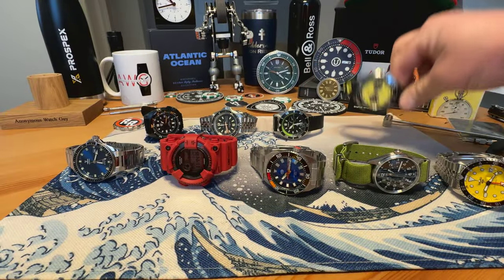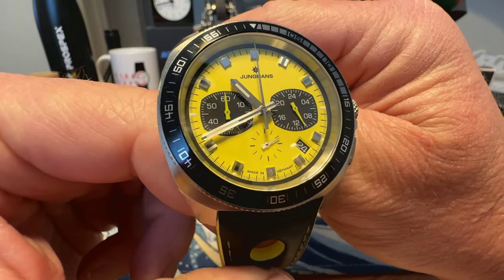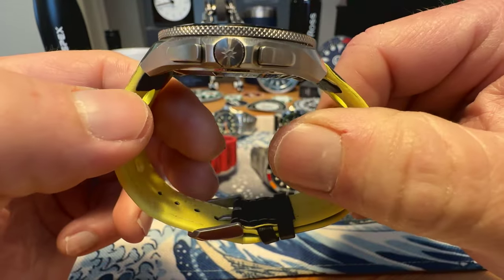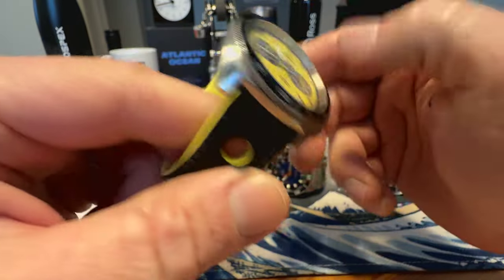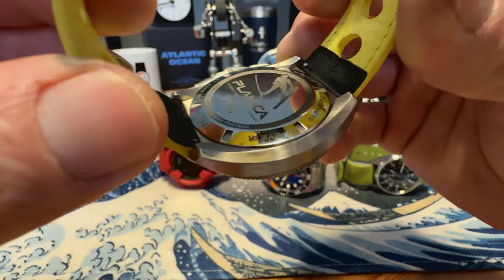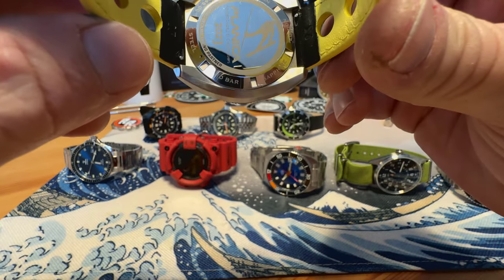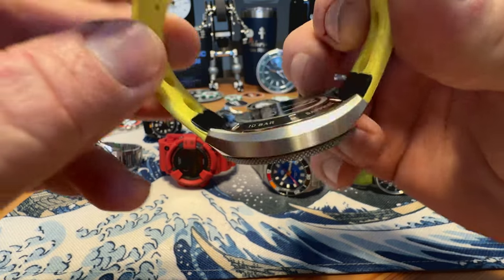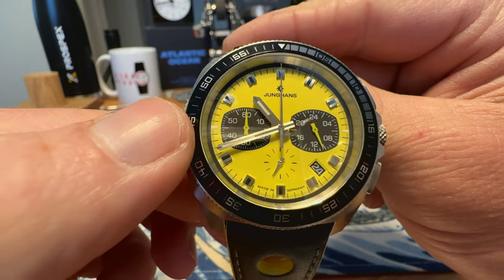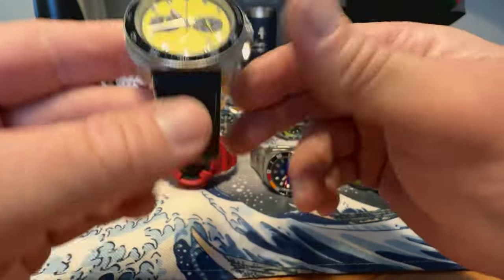Next up we've got a Junghans Limited Edition Yellow Lemon Quartz Chronoscope. Really cool watch — love the colors. It also comes with another yellow strap, in minty fresh condition. This is limited — number 49 of 150; there are only 150 of these made. Probably not going to see this watch anywhere else. It could be yours for $315 shipped.